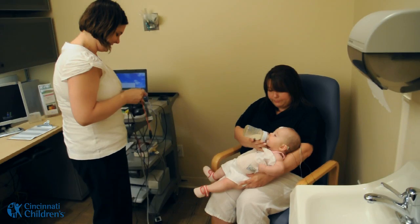The results that we're hoping to obtain with the ABR test are the actual determination of a child's hearing. We are hoping with this test to be able to determine if a child has normal hearing or has a hearing loss that needs to be treated.